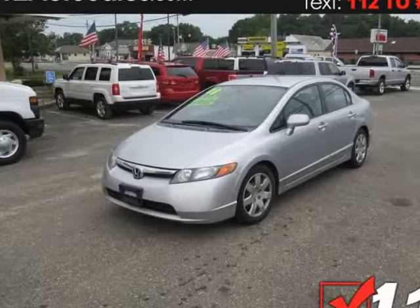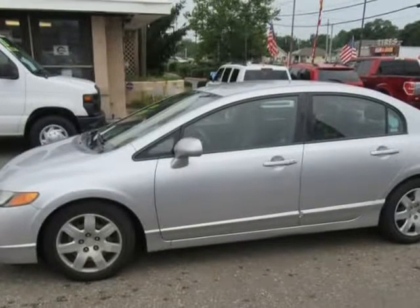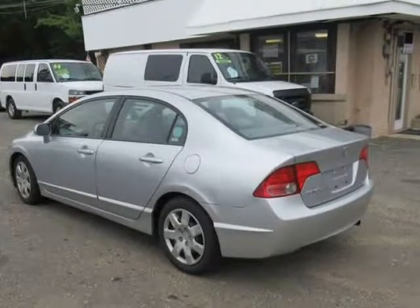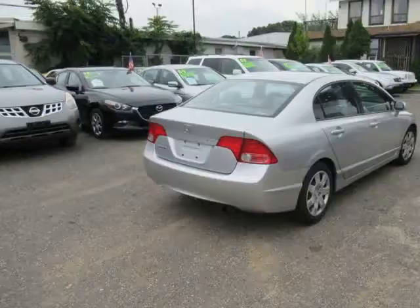This 2008 Honda Civic is brought to you by 112 Auto Sales. Meet our great-looking 2008 Honda Civic LX Sedan in Atomic Blue Metallic. Powered by a proven 1.8-liter four-cylinder that is paired with a 5-speed automatic transmission for easy passing maneuvers.